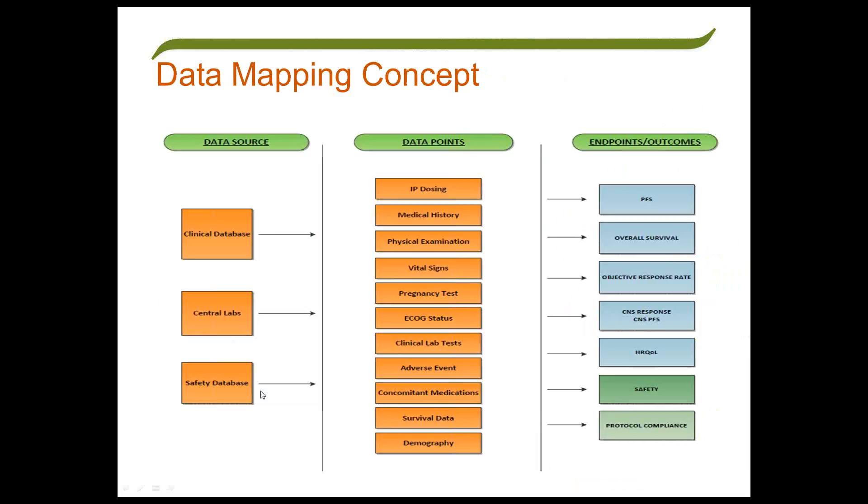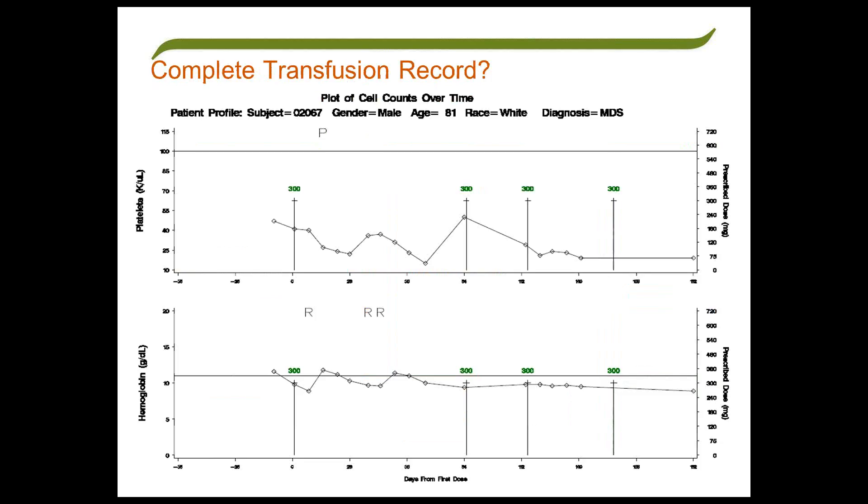Part of that starts with understanding data relatedness, and you can do that by mapping your data points. Take into account all your data sources—your clinical database, your labs, your safety database—and map them to your endpoints and outcomes. When you look at how somebody records their endpoint data, it can tell you a lot about what they know about disease progression. A picture is worth a thousand words, so make a picture from the cacophony of data. Looking at transfusions up against other data—dosing and labs—helps you understand the criticality of potentially missing a transfusion in these transfusion-dependent studies.